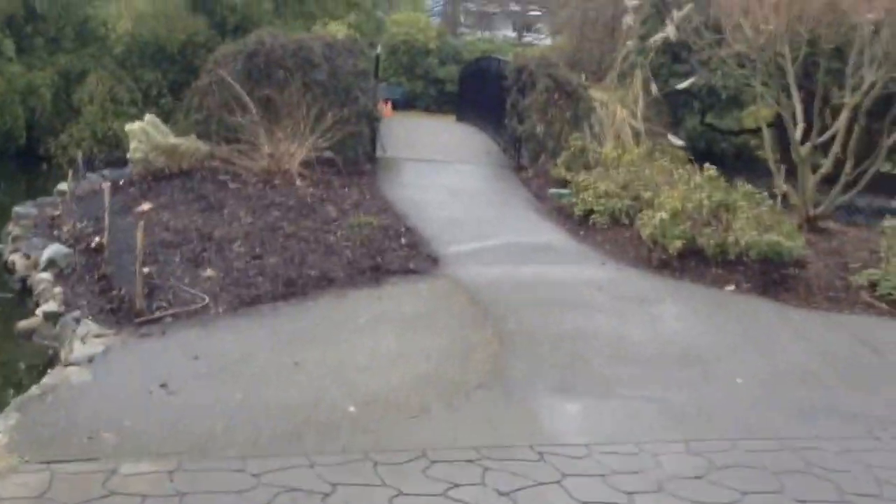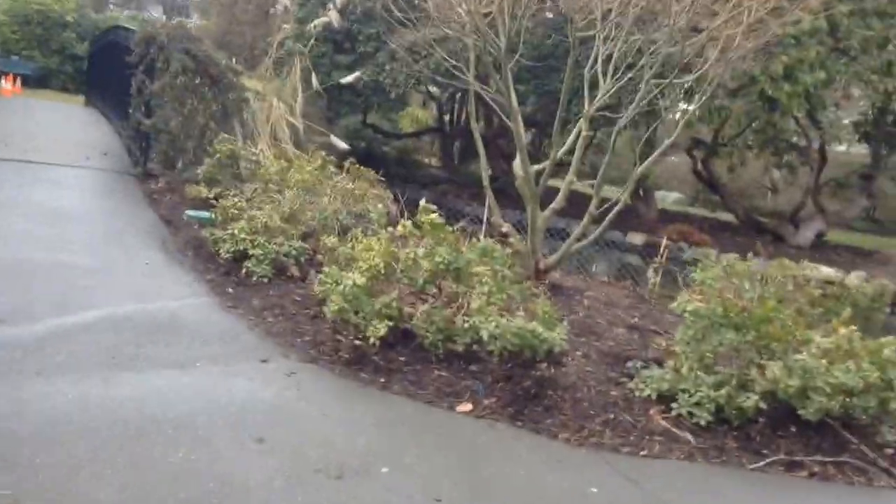Welcome to The Wanderer's Notebook, where today we will be discussing Beacon Hill Park in Victoria, British Columbia.